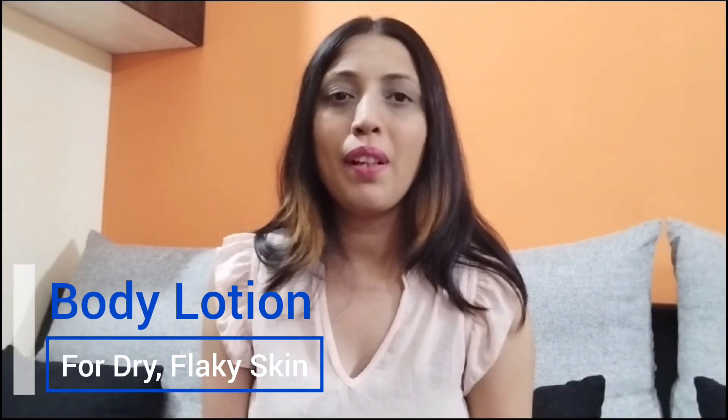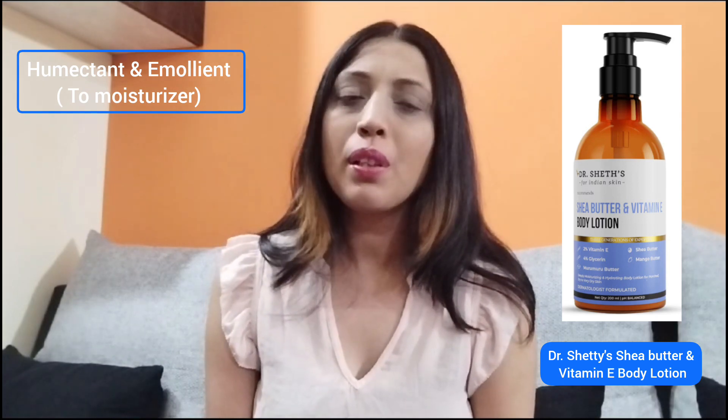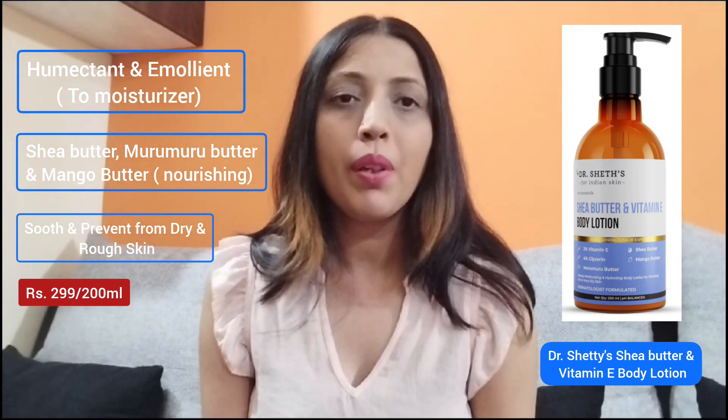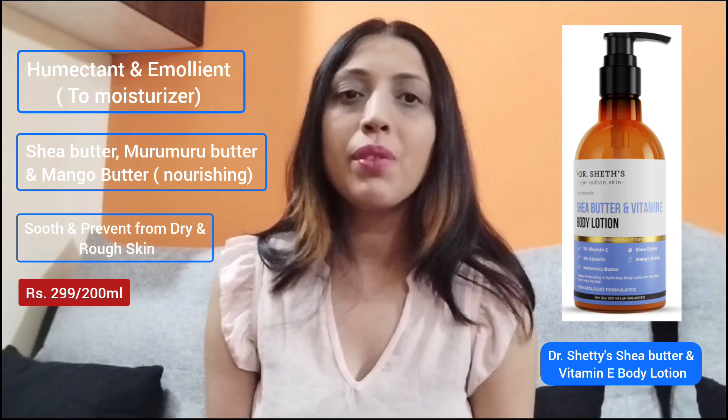Moving on to my first product — the first product in today's range is from Dr. Shetty's, which is Dr. Shetty's Shea Butter and Vitamin E Body Lotion. In a body lotion, we are basically looking for moisturization which comes from the humectant and emollient in the product. This body lotion has Shea Butter, whereby it will prevent you from dry and flaky skin. This product has also been recommended for sensitive skin people, so anybody with sensitive skin can use this product.